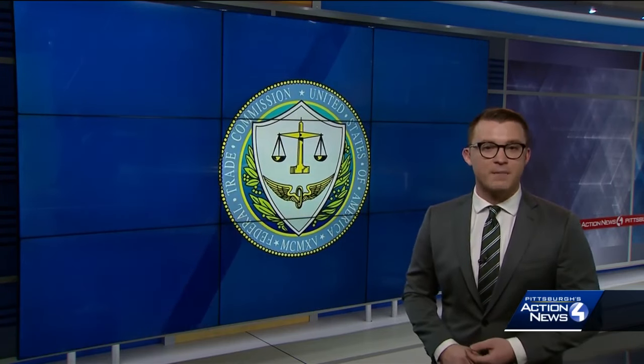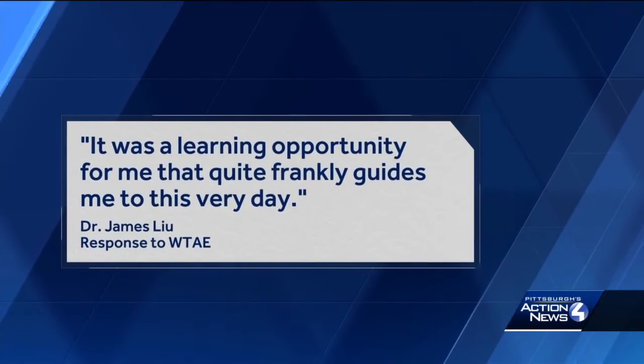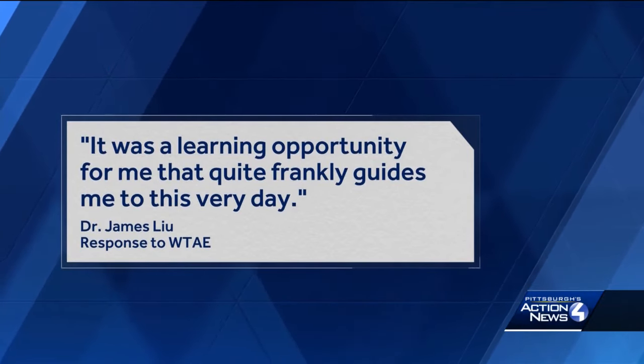They also wrote they expect medical claims to be properly backed up in the future. Liu turned us down for a follow-up interview, but in a written response he wrote in part, quote: 'It was a learning opportunity for me that quite frankly guides me to this very day.'